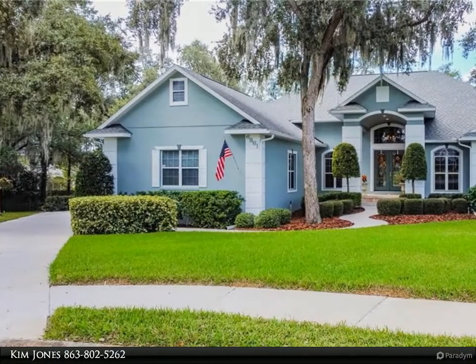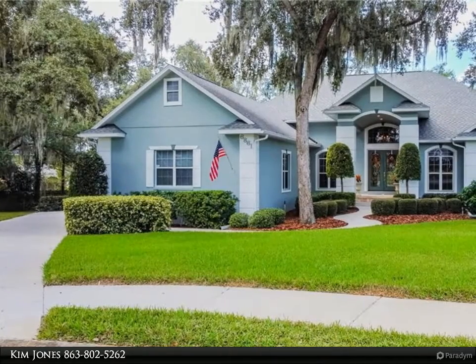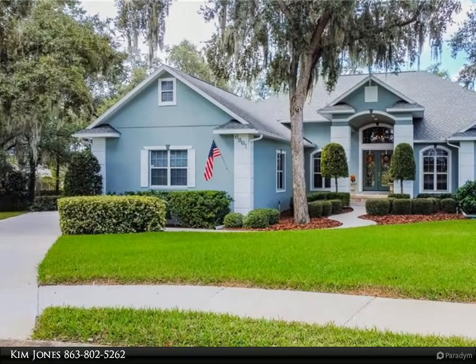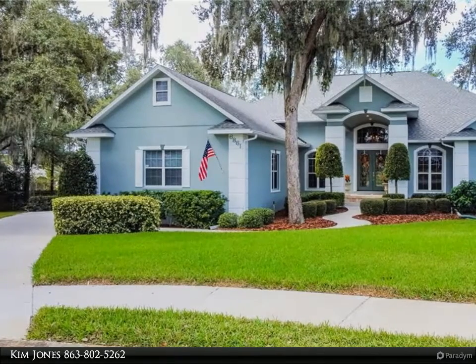Fantastic opportunity to live in the highly desired gated neighborhood of Crescent Oaks. When you walk through the door, you'll feel right at home. This amazing three-way split plan home features four bedrooms plus an office, 3.5 baths, formal living and dining rooms, three car garage, and a basement — yes, a basement!